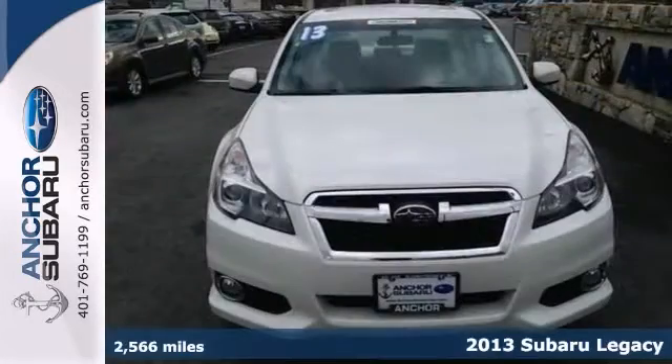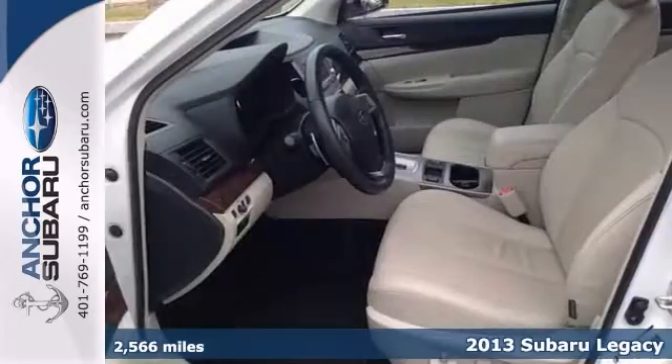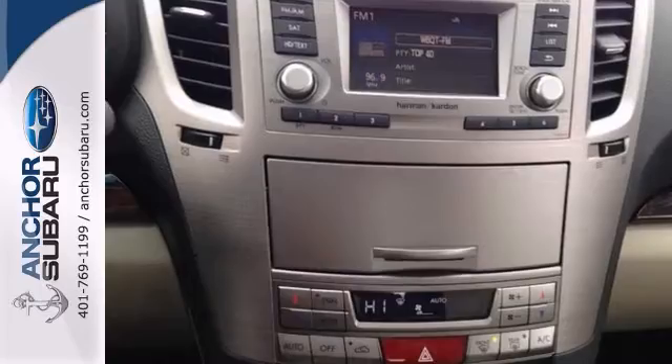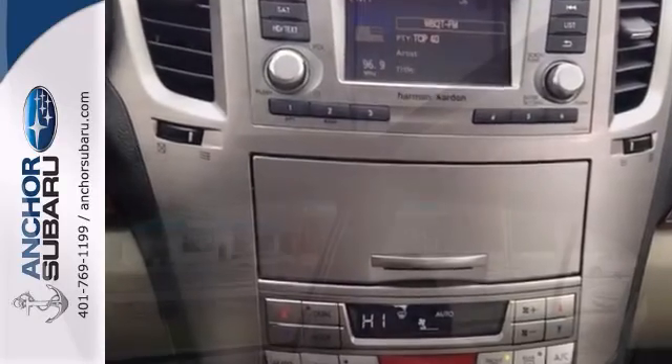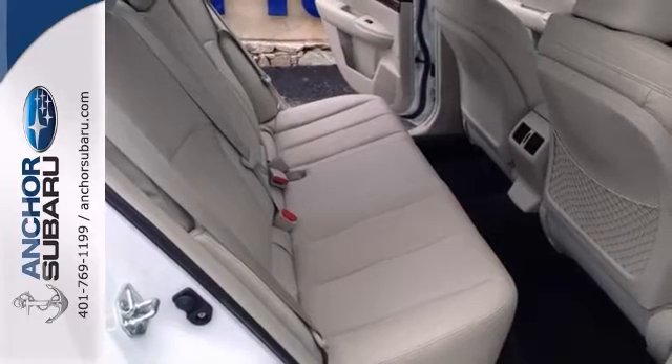Here's a 2013 Subaru Legacy. It's an AutoCheck one-owner vehicle with a buy-back guarantee and is still under the balance of a factory warranty. This vehicle gets 32 MPGs and features a moonroof and all-wheel drive. It also has the cold weather package and alloy wheels.